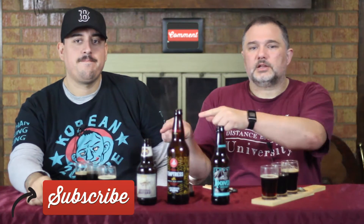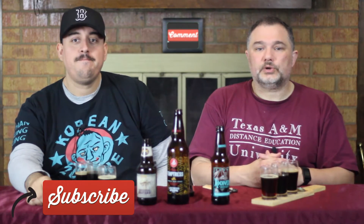So with that, be sure to like, comment, and subscribe, and we will see you again next week for more beer. Until then, Beer Bros out!